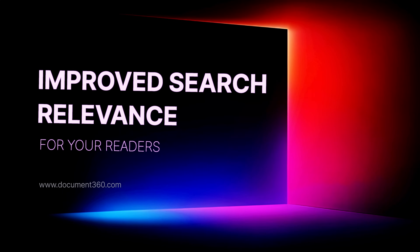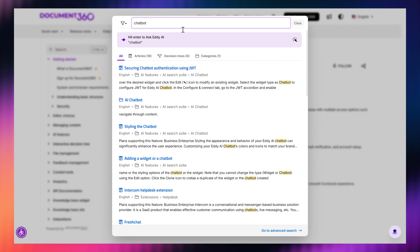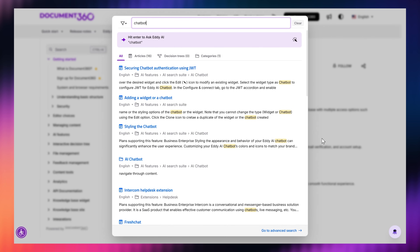Now let's talk about something that every user cares about: search. If you've ever searched your knowledge base and felt like, where's the article I actually need? — you'll love this. The All tab in search just got a serious upgrade. Now the results are based on overall relevance, whether your answer lives in an article, a category, or in your API documentation. So no more hunting — the best results are right at the top.